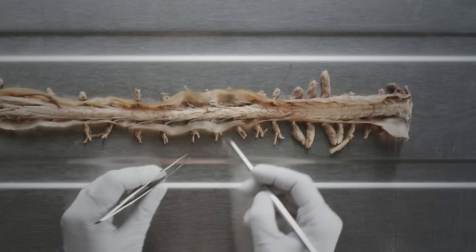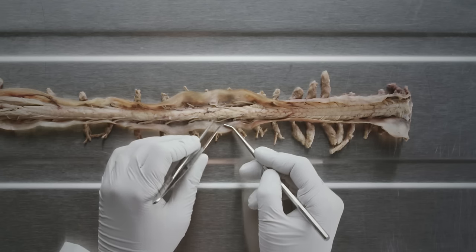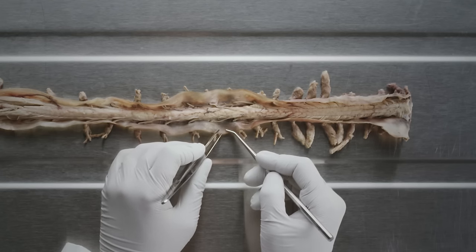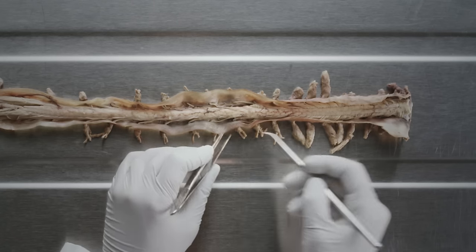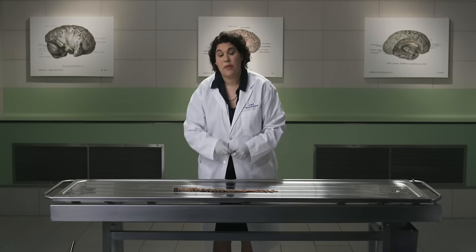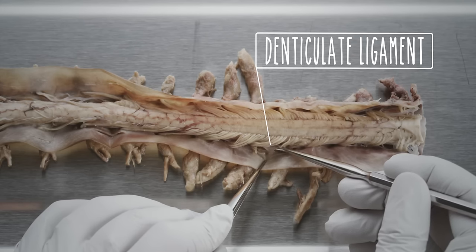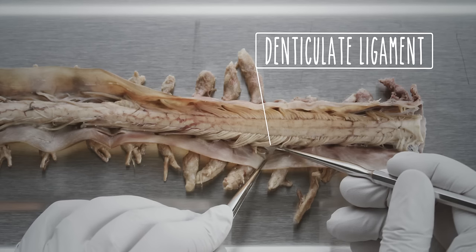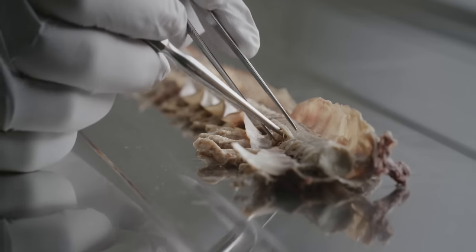The pia mater is the innermost meningeal layer and adheres tightly to the surface of the spinal cord. Importantly, the pia mater gives rise to a number of outgrowths that function to anchor and provide stability to the spinal cord. Paired ribbon-like extensions of pia mater extend laterally and attach to the dura along the length of the spinal cord. These are known as denticulate ligaments, and they arise medially in between the anterior and posterior roots of the spinal nerves.